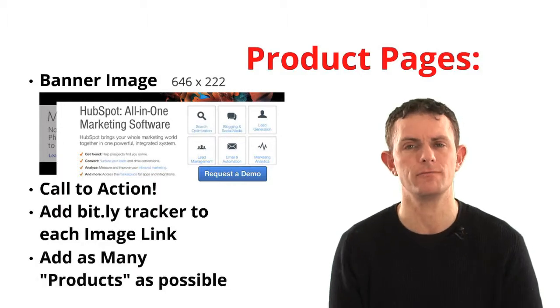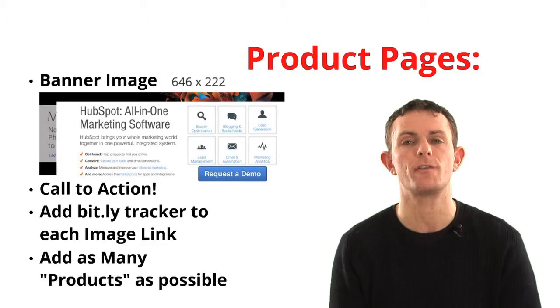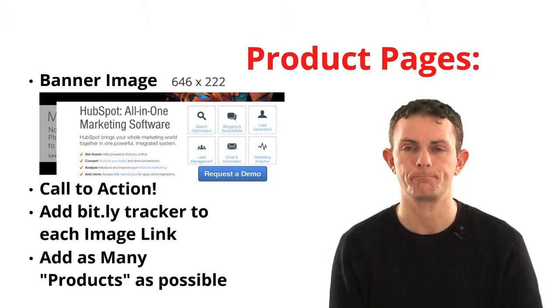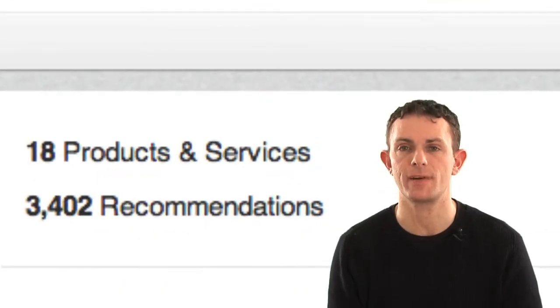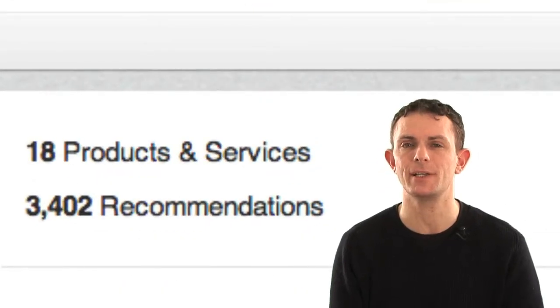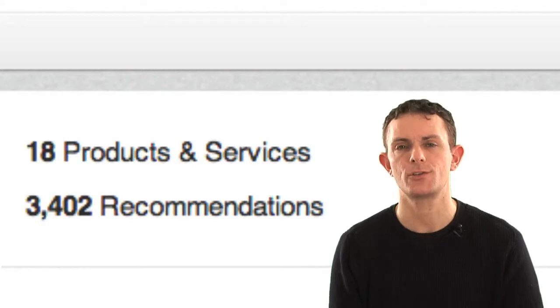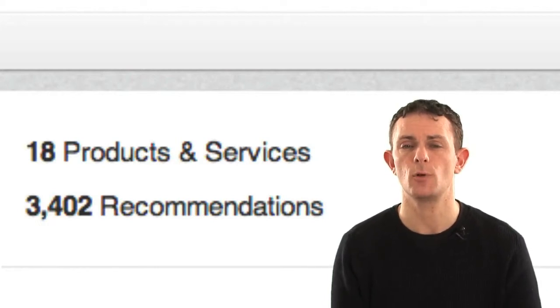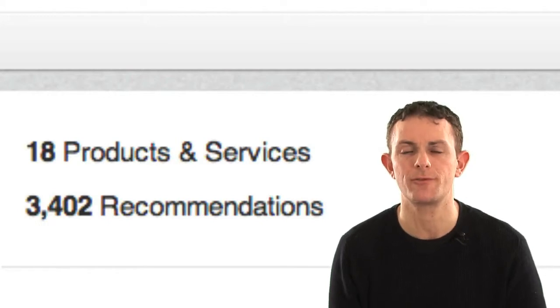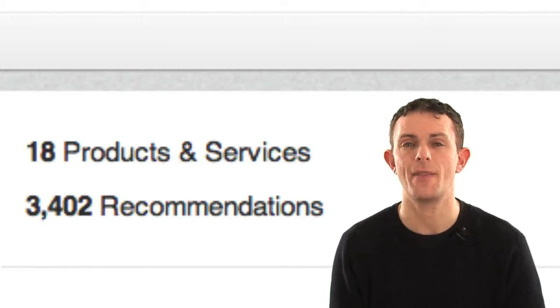Add as many products as you want — it doesn't cost a penny. None of these services so far will cost you any money on LinkedIn. HP do this really well with their product pages — 18 products and 3,500 recommendations. You can't recommend a company, but you can recommend a product. Users on LinkedIn can recommend a product, which is a real endorsement. People will look to others on the platform and see who's recommending this, and they'll basically go with the crowd.